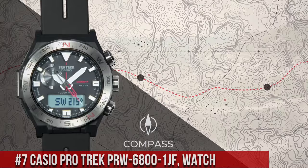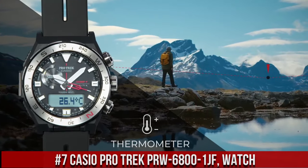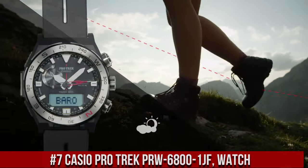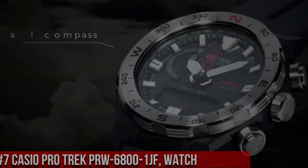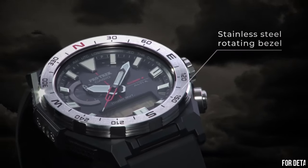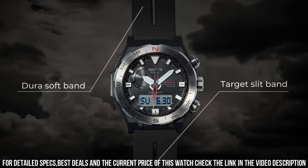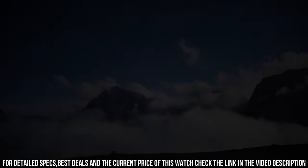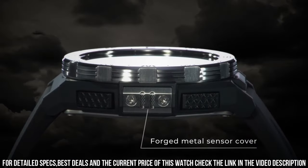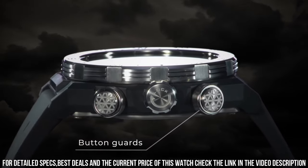Number 7: Casio Pro Trek PRW6801JF Watch is a rugged and reliable timepiece designed for outdoor enthusiasts. The watch features a 50mm resin case and a resin strap, which makes it durable and comfortable to wear. The display is a digital LCD with a resolution of 320x300 pixels, which provides clear and easy-to-read information. The PRW6801JF is powered by a solar-powered quartz movement, which provides accurate timekeeping.